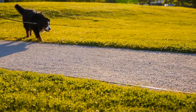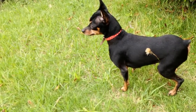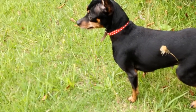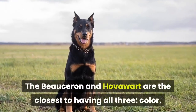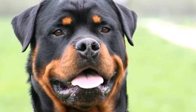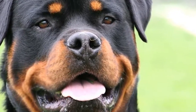Dogs that look like Rottweilers are often similar in size, but they do not have to be. The Miniature Pinscher and Manchester Terrier are among the most striking lookalikes to Rotties or Dobermans, but they are relatively tiny. Another way a breed can look similar to a Rottie is in size, and the third is body type. The Beauceron and Hovawart are the closest to having all three: color, body type, and size. However, the Rottweiler retains characteristics that make him stand out from any other breed. The following breeds are a hand selection of the dogs that most closely resemble Rottweilers in appearance and expression.